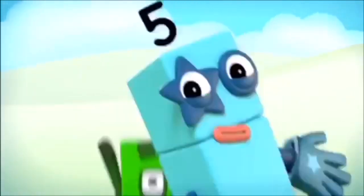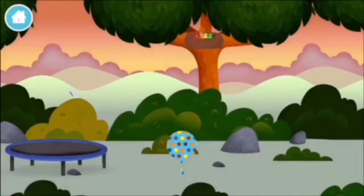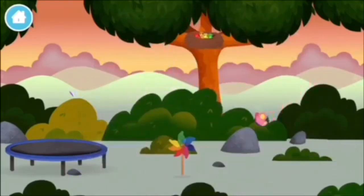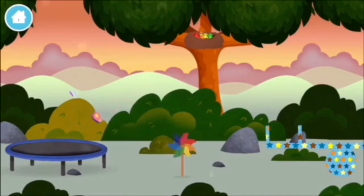One, two, three, four, five, six, seven, eight, nine, ten! Three plus six equals nine! One, two, three,